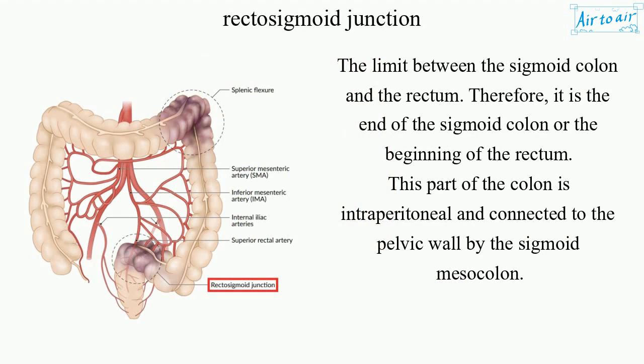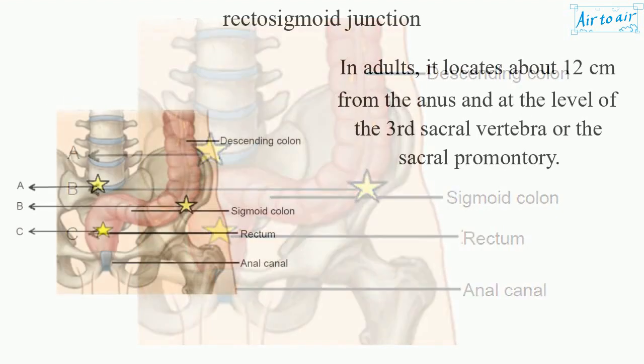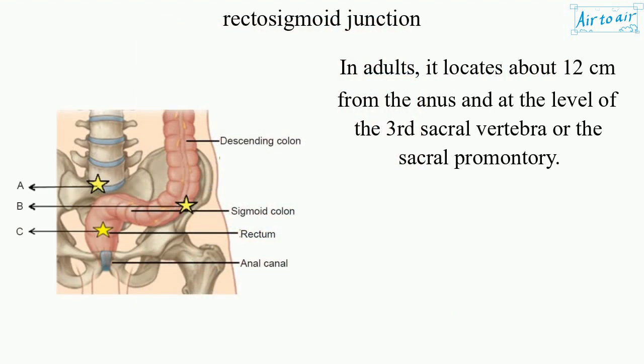This part of the colon is intraperitoneal and connected to the pelvic wall by the sigmoid mesocolon. In adults, it locates about 12 centimeters from the anus and at the level of the third sacral vertebra or the sacral promontory.